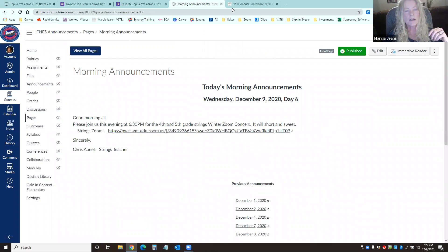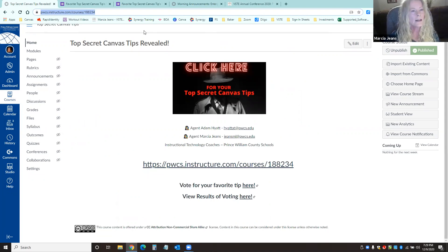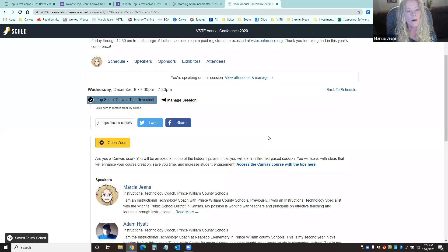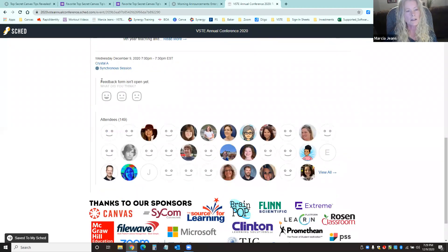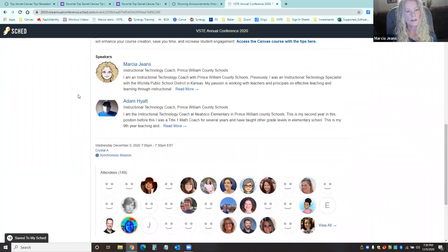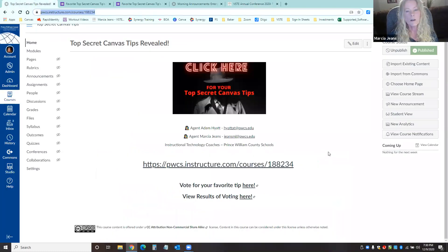We are about out of time. We would love for you to vote on your favorite tip — we've shared 10 tips today. I'll put the voting link in the chat. We also want feedback on how our session was — the feedback form is open now, so please let us know what you think. We're excited to see which tip was your favorite.